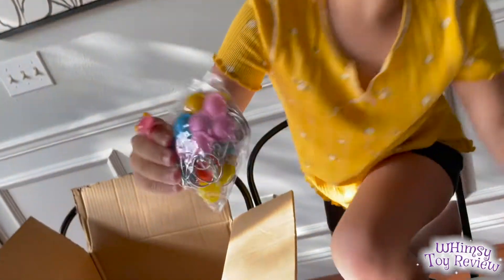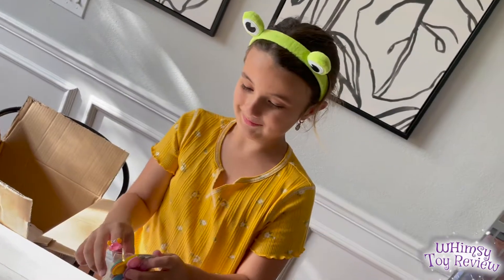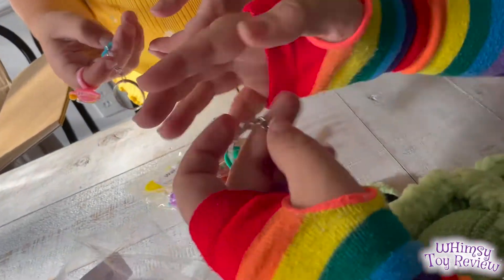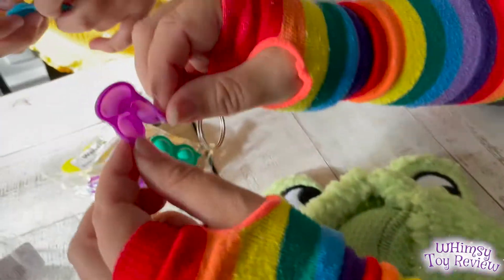If you don't know what these are, these are simple dimples and triple dimple. Triple dimple! These are like super tiny and they're really soft and so fun to play with — they're bendable! Usually they're hard.